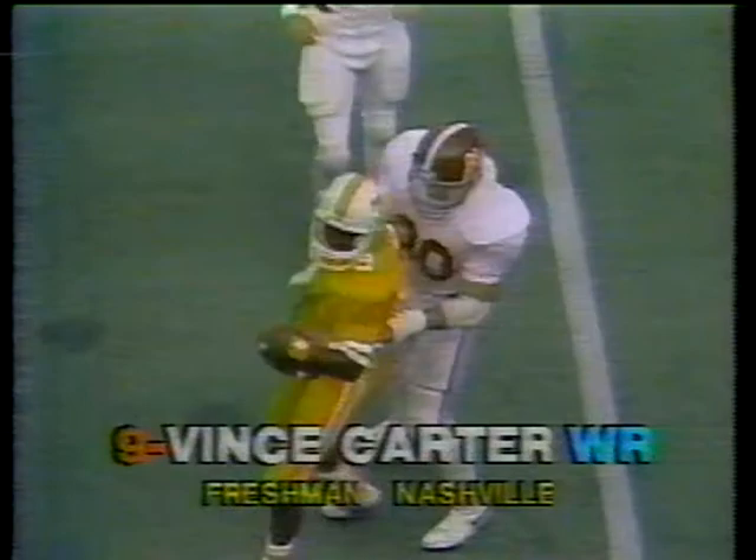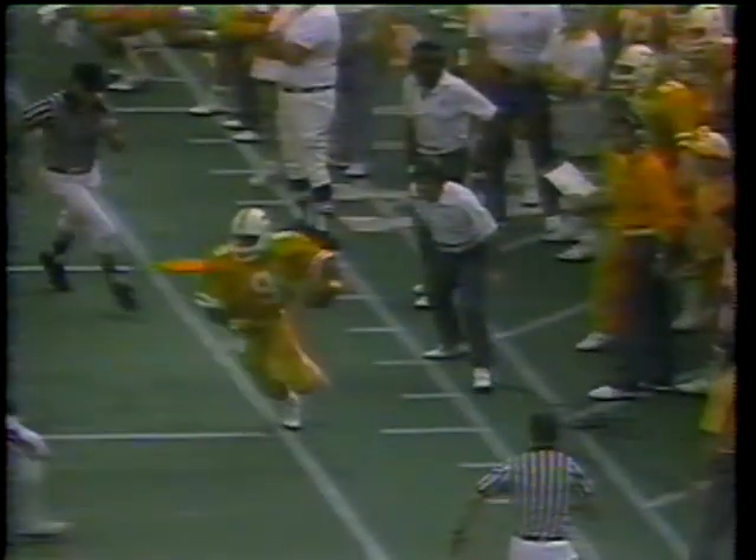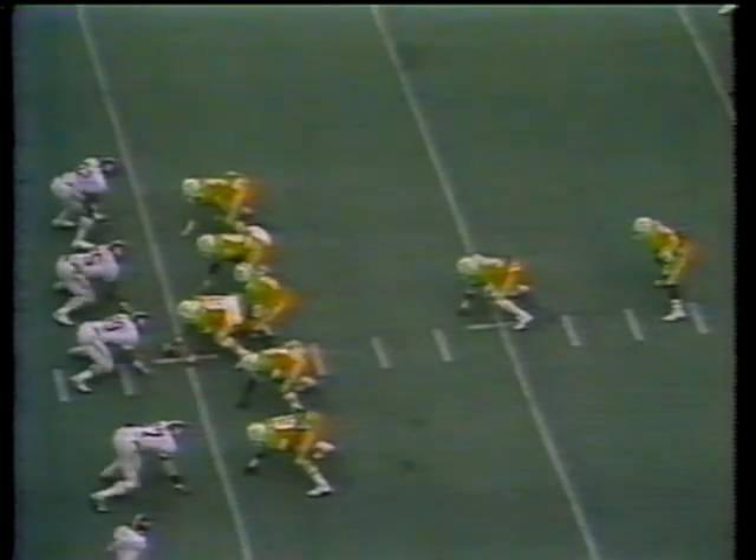Tennessee will have it third down and 10. Alabama getting pressure on the passer. Robinson off play action — better protection this time, sets up, throws, complete. That's Carter with the grab, and Tennessee has a first down on the 15-yard pass play from Robinson to Carter. Play action to Wilson — now Robinson with better time, there's the throw, and Carter is open. The freshman from Nashville turns up field, steps out of bounds at the 35-yard line. 24-10 the score, Alabama on top, Tennessee has the ball.